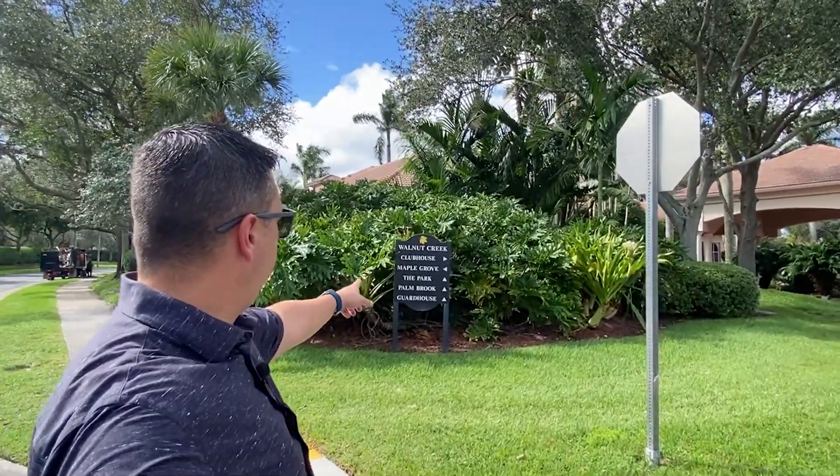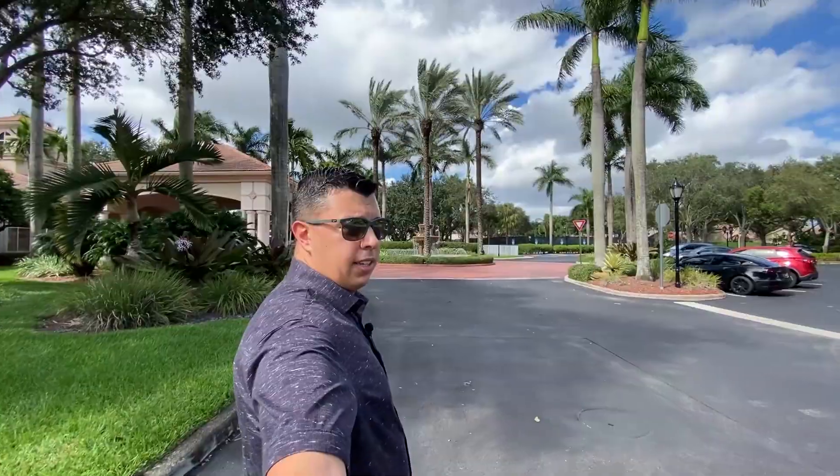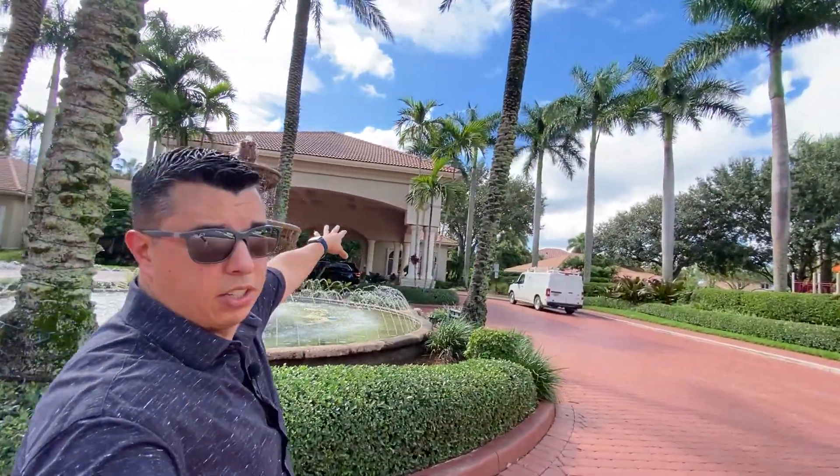This particular house is in Maple Grove within the Walnut Creek community of East Pembroke Pines. You've got the clubhouse, Maple Grove, the park, Palm Brook, and the guardhouse at the main entrance. Look how nice this is — it's resort style. A lot of these clubhouses actually have an event room. If you're having a kid's birthday or a special event and you don't want to rent a hall, you can do it right here in the clubhouse. They have plenty of guest parking and a nice roundabout driveway. A lot of pros to living in a closed-gated community.